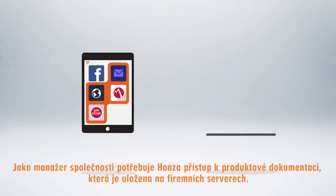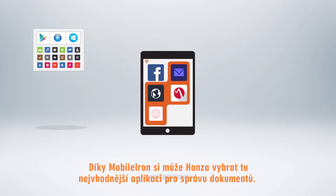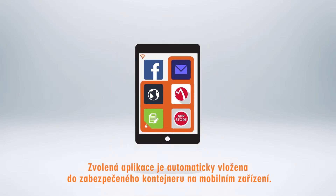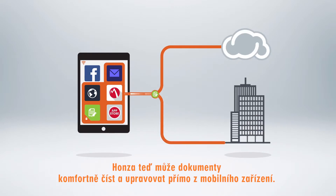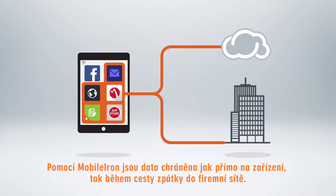As a manager, John needs access to product design documents that sit behind the corporate firewall. With the MobileIron ecosystem, he can choose from the best content management apps in the industry. The content app becomes part of the MobileIron secure container on the device. John gets the fantastic content experience he wants to access and edit corporate documents, with MobileIron protecting the data both on the device and as it travels back to the enterprise or cloud.